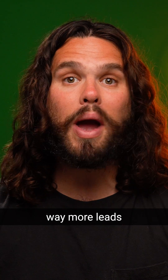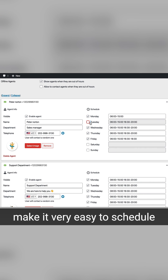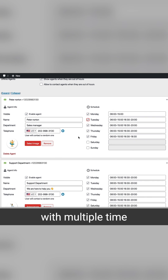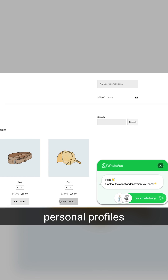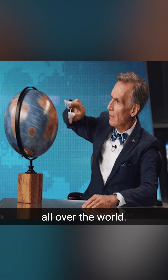Join Chat's also going to give you way more leads with this chat button. And Join Chat's team features make it very easy to schedule working days with multiple time slots and customize personal profiles across different time zones.